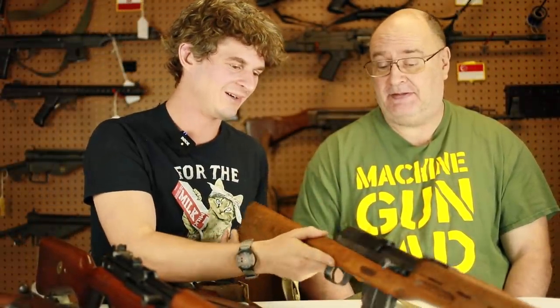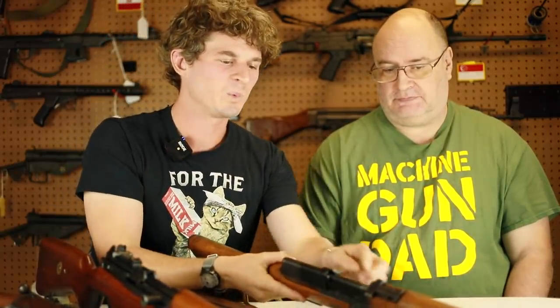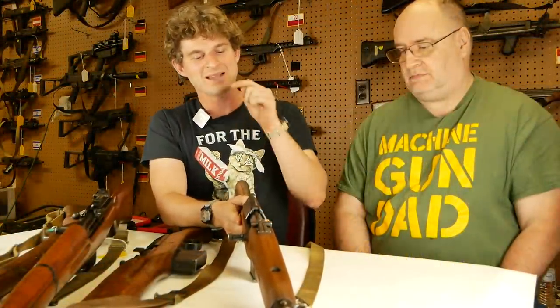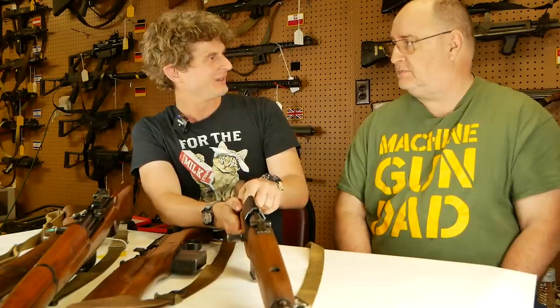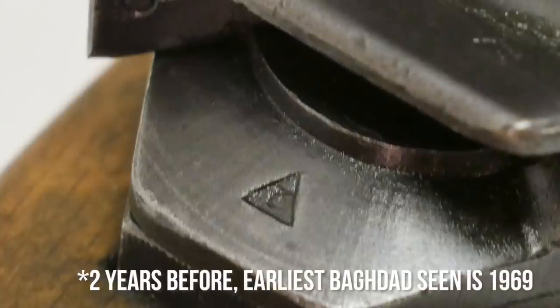The crazy thing here is that I just noticed this on your example: this Egyptian Rashid with a 1966 production year has an Iraqi army crest on it. So that just throws a wrench into it further. This is one decade before we see any Iraqi Baghdad guns of those years. Just looking at the finish, obviously this is an original part — they're all finished, and all the finish wear is the same.